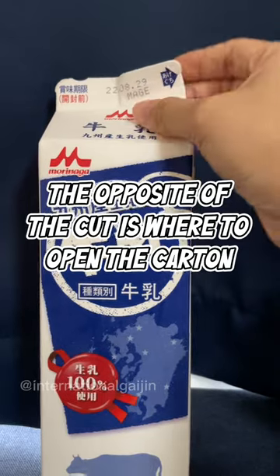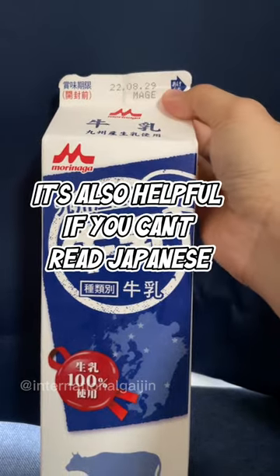The opposite side of the cut is where to open the carton. It's also helpful if you can't read Japanese. Do you know?